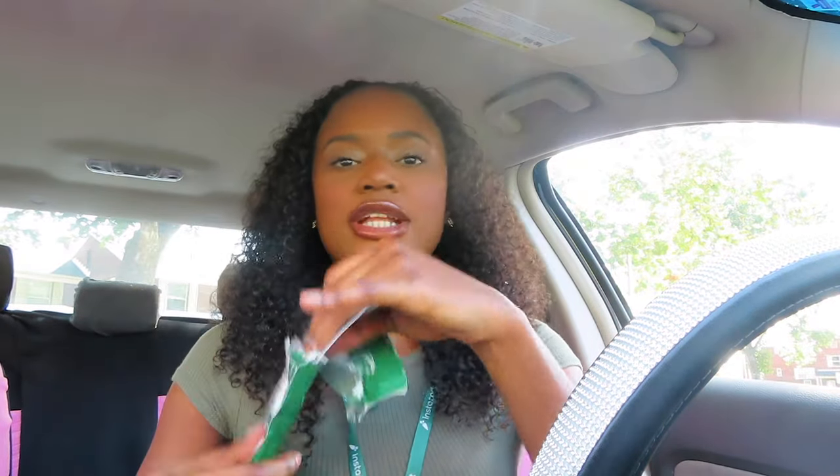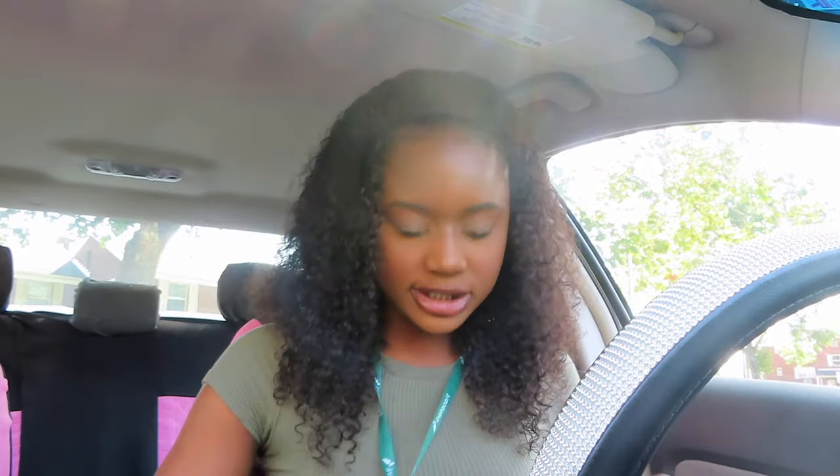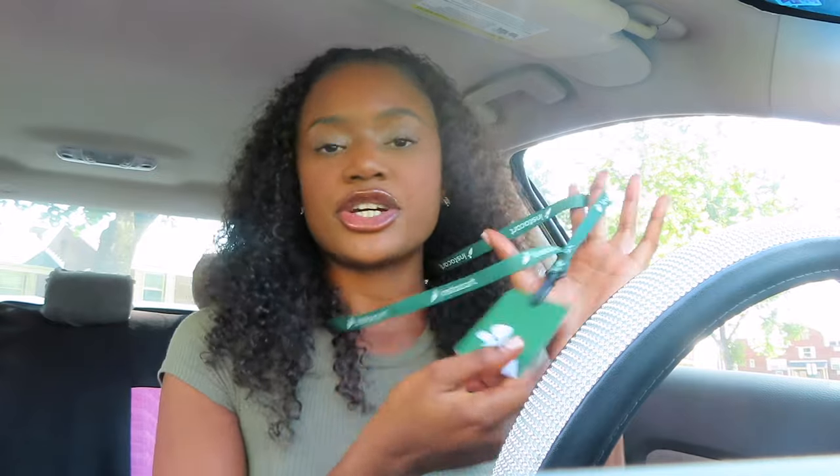I figured why not go ahead and record it for you guys. I did the application online and got a confirmation email. I had to do a background check and all of that. After I did all of that, they sent me this card in the mail — this is the card I'll be using to shop and pay for the food. They also sent me this green thing, which basically lets people know that you're an Instacart shopper.